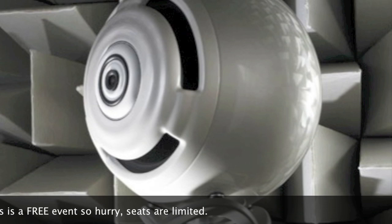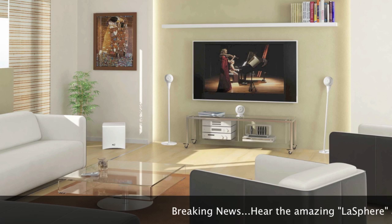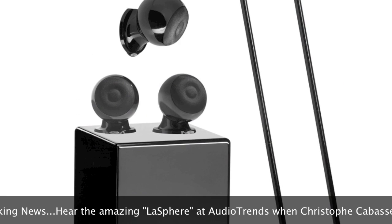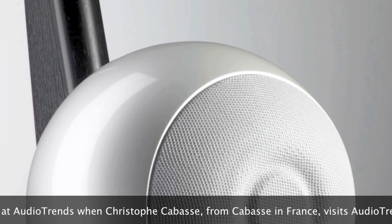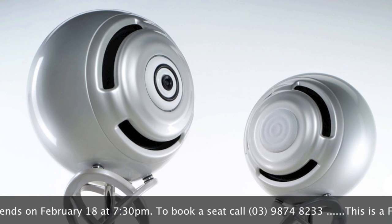Their ranges include the entry-level sphere, the Elcyon, and the EOLE. They then move up into the IDEA range, comprising of the EO and EO2, and then into the Artiste range which includes the Baltic and the Riga, and of course Le Sphere — their flagship model — which is a fully active four-way coaxial point source speaker.